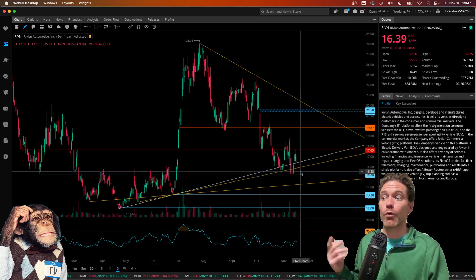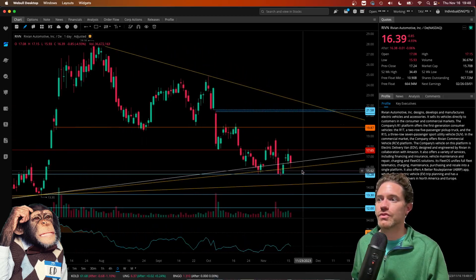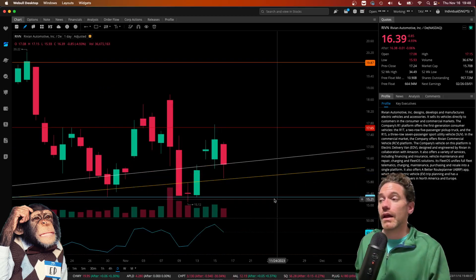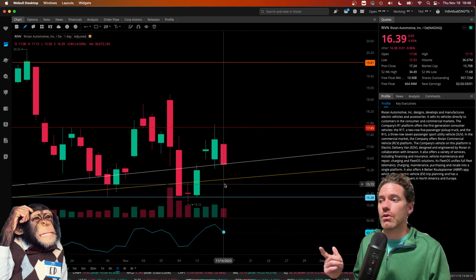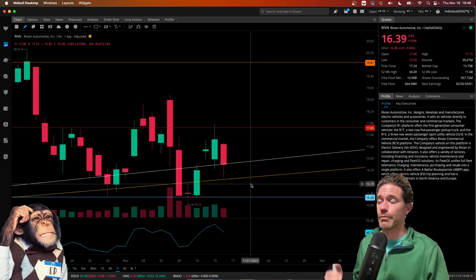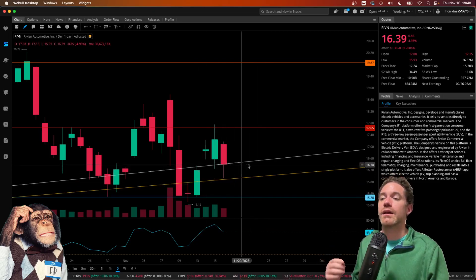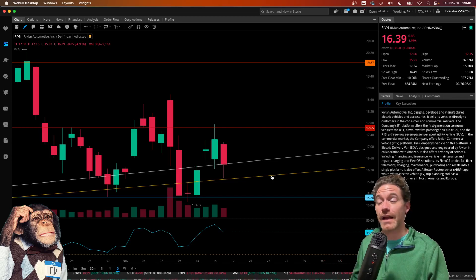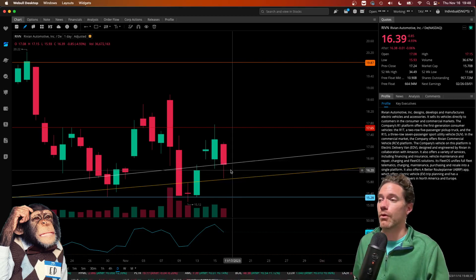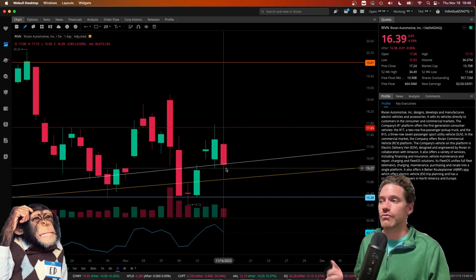Looking at the low of November 16th — I'm going to zoom in so we can see this a little better. It looks like the low of the day, November 16th, came right around that trend line that I had drawn in the previous video. But I feel like this white trend line might be a little more significant — it's actually a more conservative trend line because it's higher up if it's to serve as support. And it looks like the close of the day at $16.39 closed right about that level.